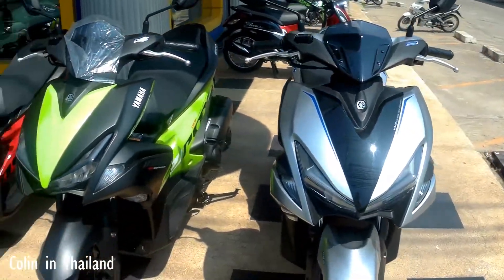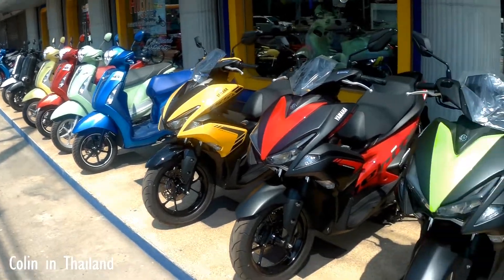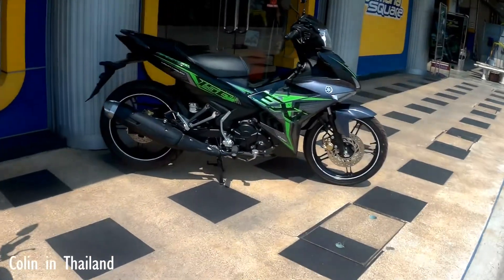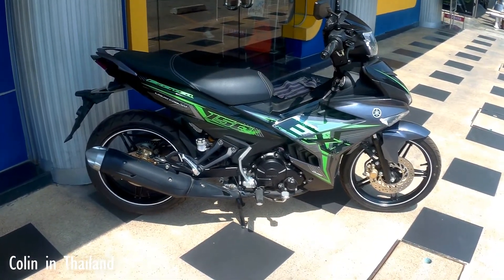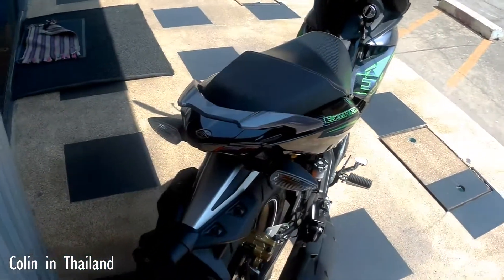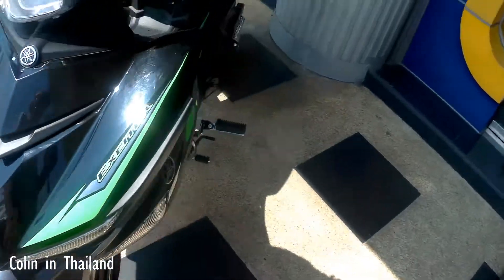I'm having some bits and pieces put on it, which will take a day, and then I'm coming back later in the week to pay for it and drive off. And this is the bike I'm getting — I don't know if you can see, the sun is terrible. That's a 150cc. So next time you see this it'll have a rack on the back with a box.